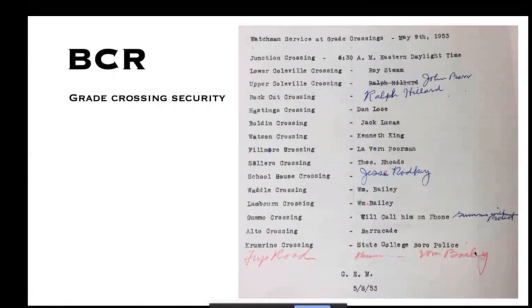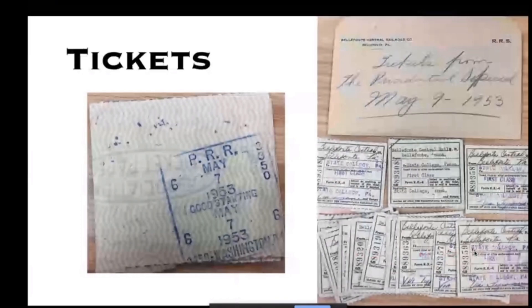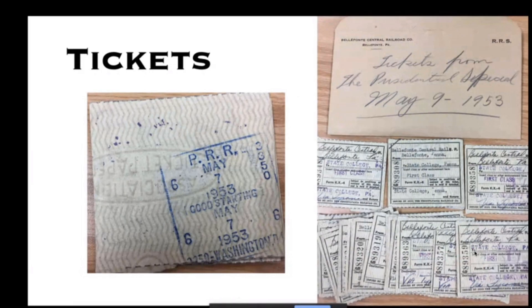The Belfont Central issued a list showing their grade crossing protection — with an 11-mile railroad they had to arrange protection for every single grade crossing. We also found an envelope full of cancelled tickets, cancelled on the 7th of May, two days before the trip. For reimbursement purposes they issued and cancelled a whole bunch of tickets, and they ended up in an envelope in the Belfont Central archives.